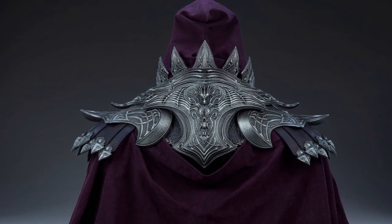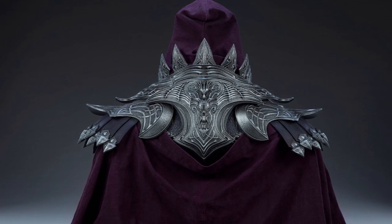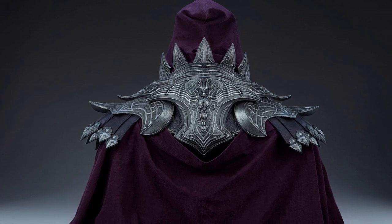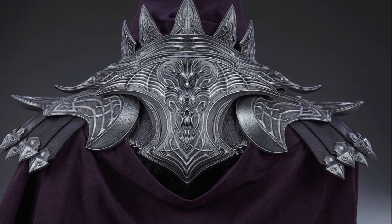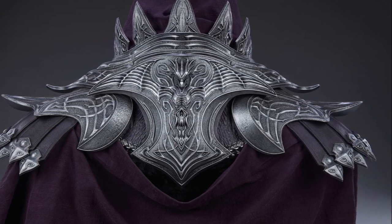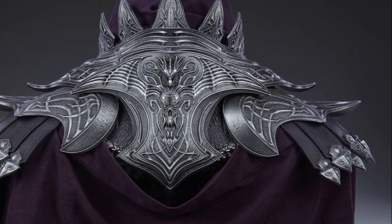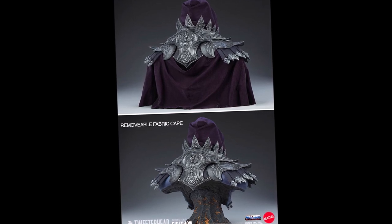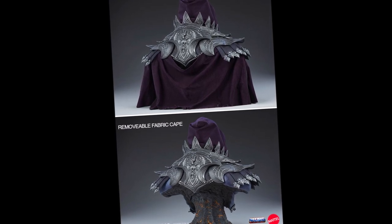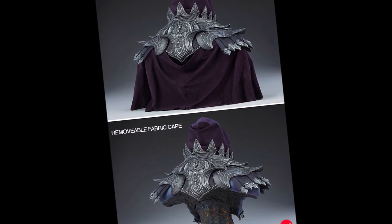It also has incredible detail — just look at this shoulder armor. I love the texturing and the detail work, and the paint looks absolutely fantastic. Almost always the paint you get in hand is exactly what you see with the prototype with Tweeter Head, so I'm very confident that what you're going to get is exactly what you're seeing here in these images. You also have the ability to take the cape off, which is really cool. If you don't like the cape element you can take that off, which I think is a nice touch.